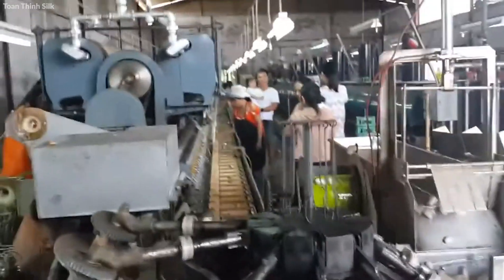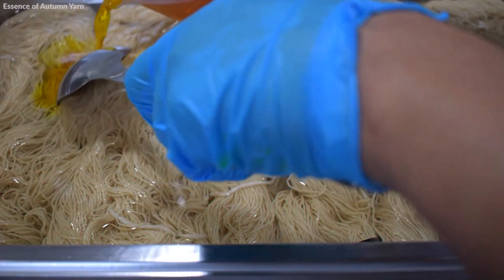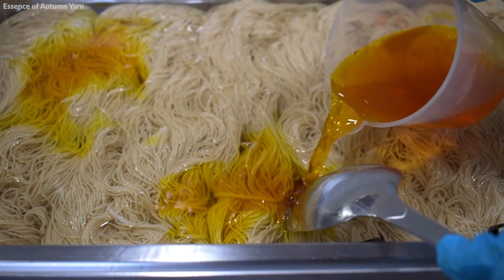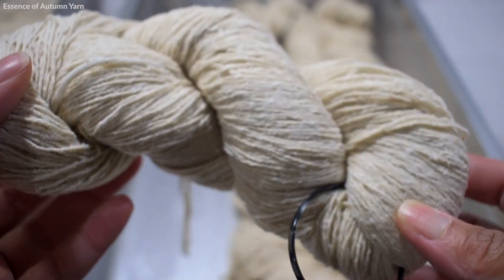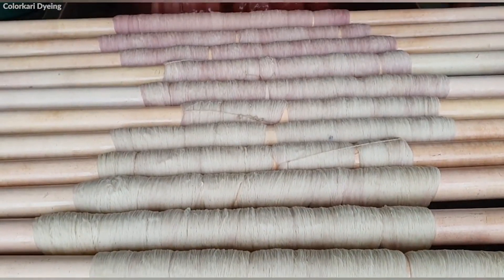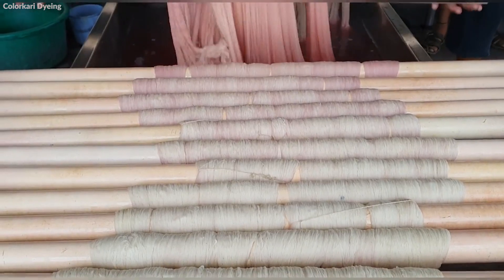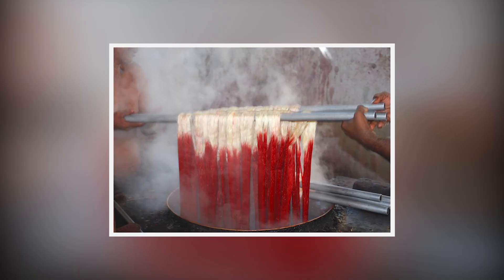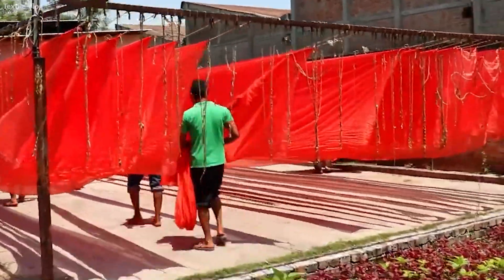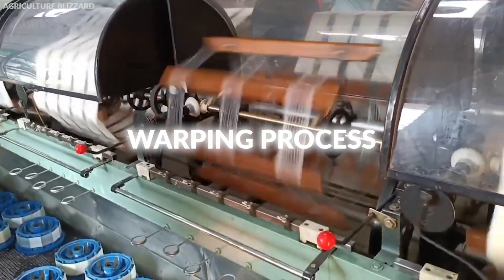The transformation of raw silk into fabric is a blend of tradition and modern technology. The first step in this process is dyeing. The dyeing process begins with scouring, a thorough cleaning to remove any remaining sericin and impurities. The silk is then soaked in warm water mixed with specific dyes and chemicals. The temperature and pH levels are carefully controlled to ensure even absorption of the dye. After dyeing, the silk is rinsed to remove excess dye and dried.